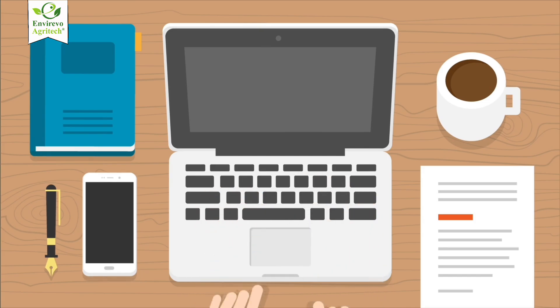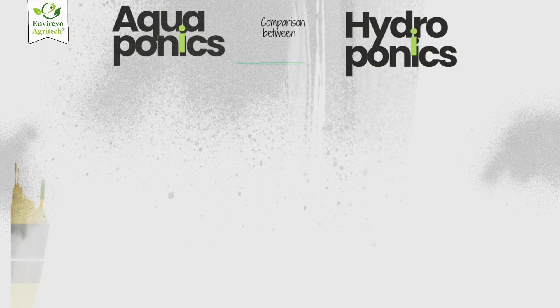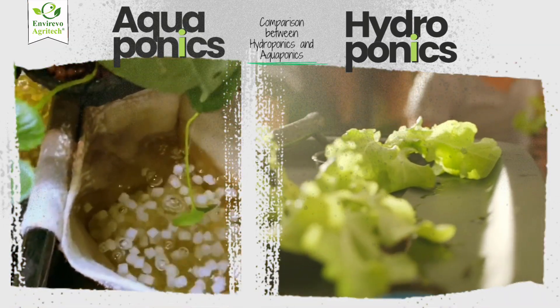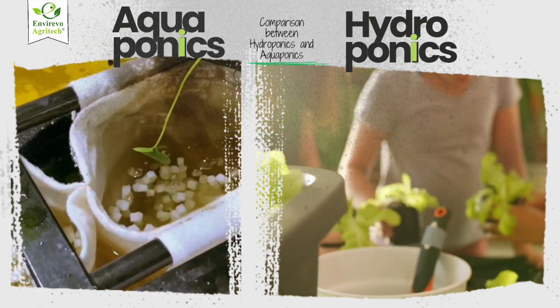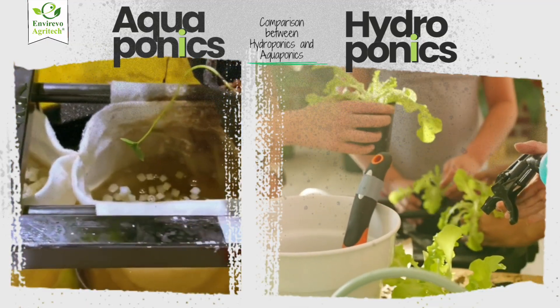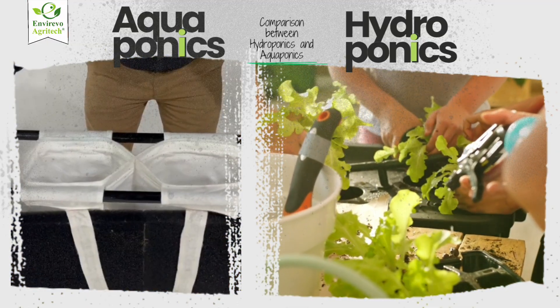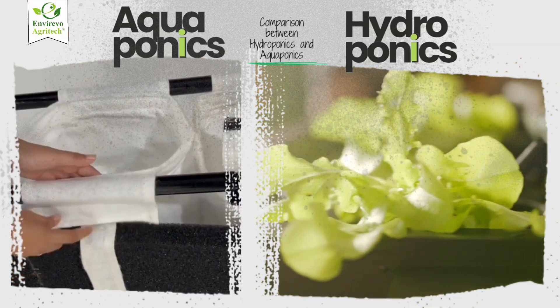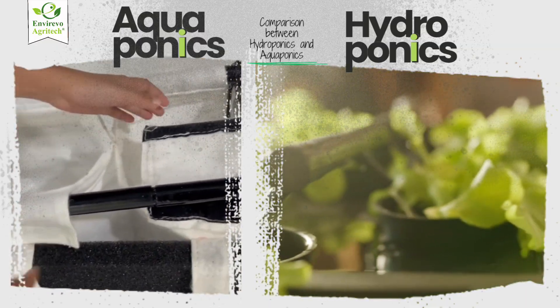Before we compare them, let's understand the basics. Both hydroponics and aquaponics are soilless farming systems that focus on growing crops with water, nutrients, and controlled environments. But their sources of nutrients, complexity, cost, and sustainability set them apart.